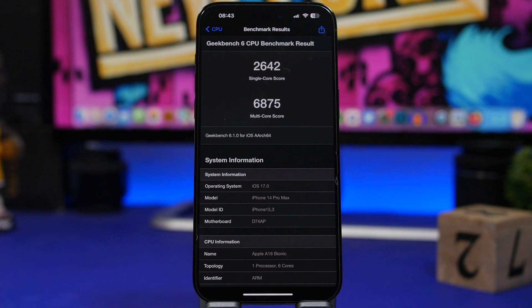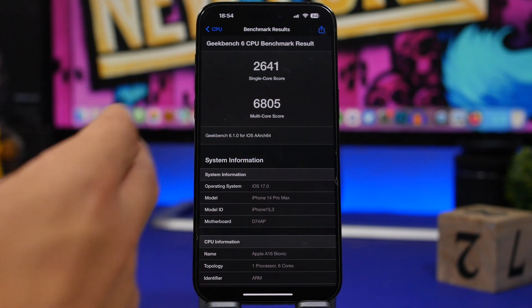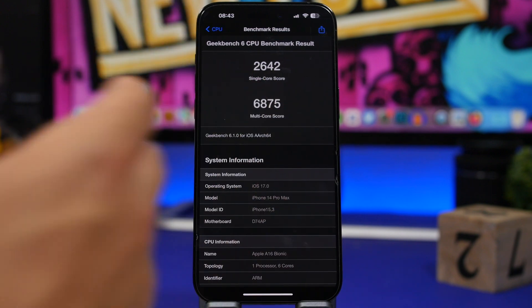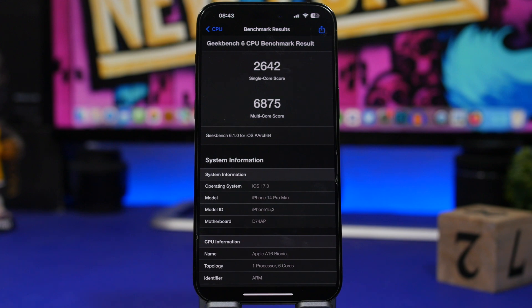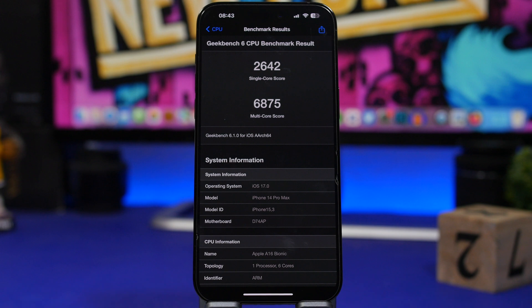When it comes to performance, it's actually quite good — I didn't expect this beta to perform this well this early. The multicore score on beta 2 is 6,875, which is an increase of about 200 points from beta 1 and also an increase over iOS 16.5. The single core score is 2,642, which is pretty much the same as beta 1.